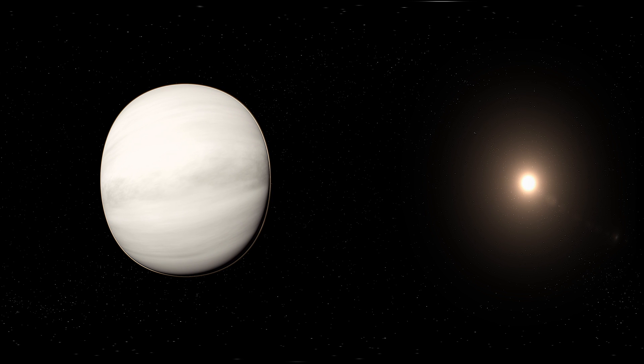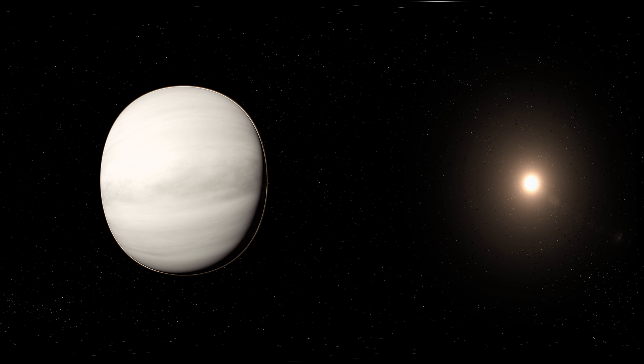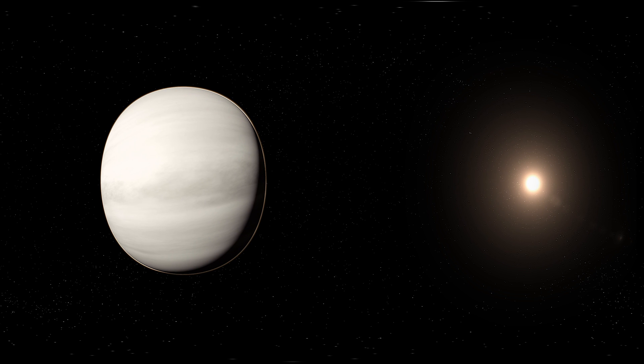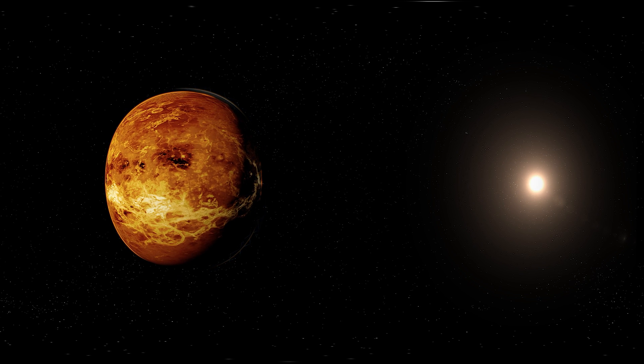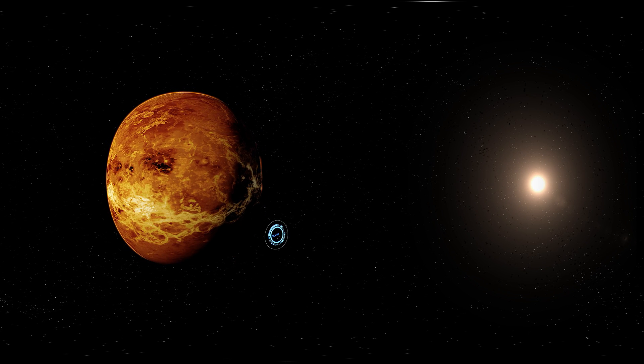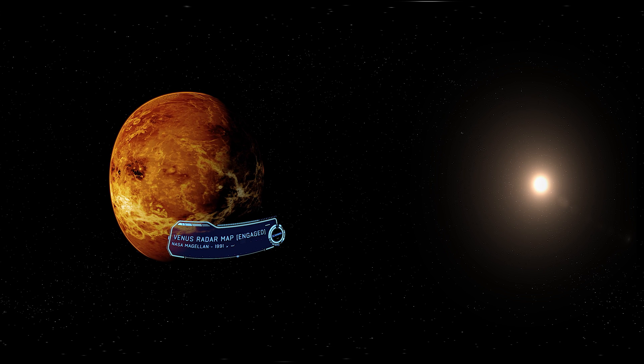Approaching Venus from space, you don't see much. You would only see this incredibly bright white cloud layer — that's the sulfuric acid clouds. But we can use radar to see through the cloud, and that reveals quite an Earth-like landscape in many respects. You have highlands and lowlands and rifts and lots and lots of volcanoes.